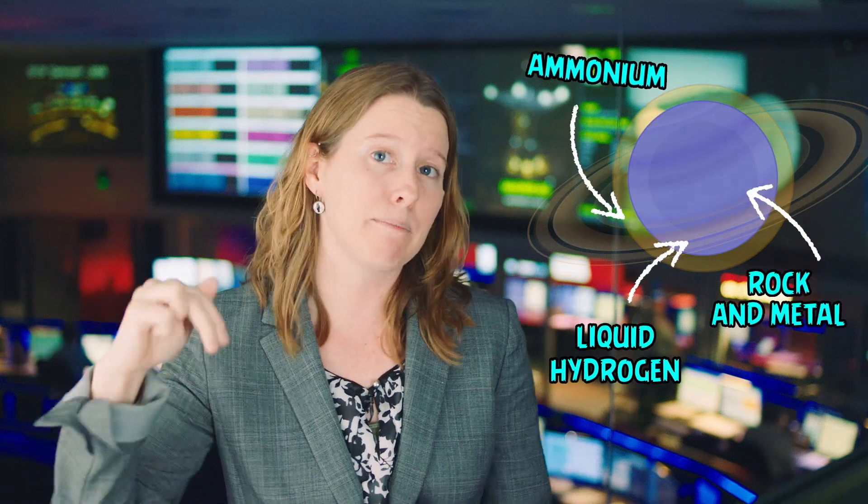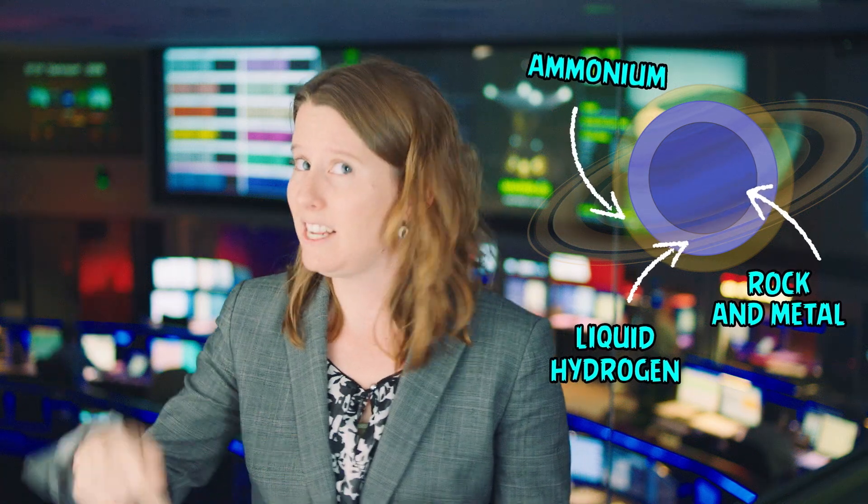Most of the planet is yellow. What we're basically seeing is just the tops of the ammonia clouds in its atmosphere. But down underneath that atmosphere, there's probably an ocean of liquid hydrogen. And underneath that, it's probably a core of rock and metal.